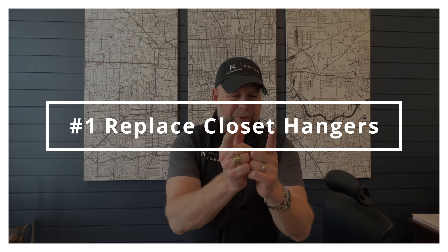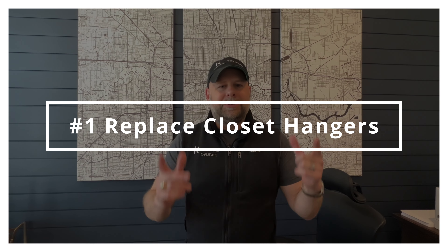Number one, this is super easy. Replace all those terrible hangers you have in your closet. You know the ones — they're all mismatched. They're from the dry cleaners, they're from the store. Those junky store hangers.